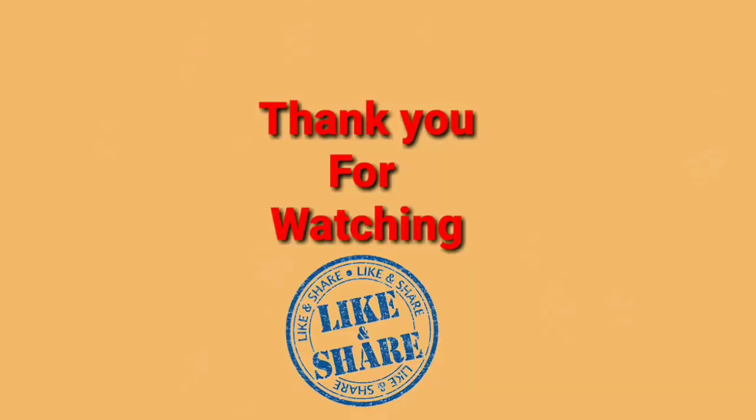You can like this video and share it. Thank you for watching, and Jai Hind friends.